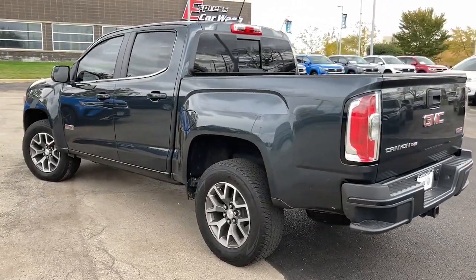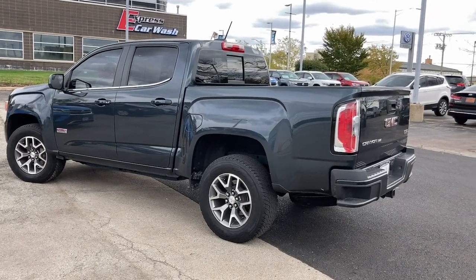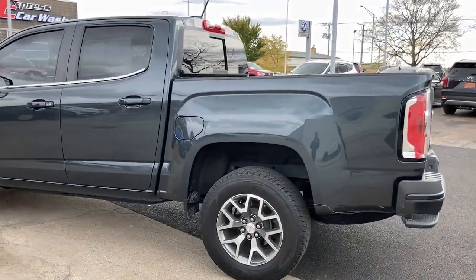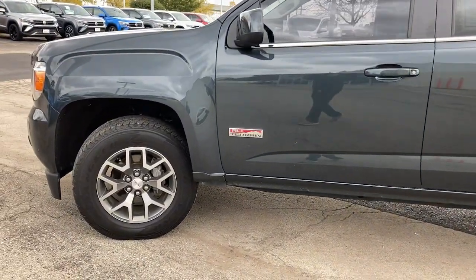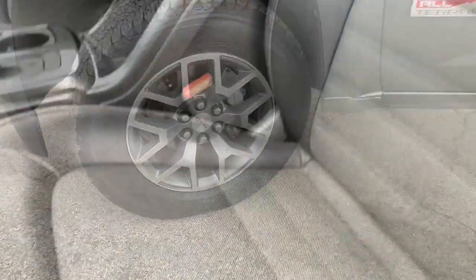Mid-size convenience makes this pickup your go-to in a wide range of settings, and its modern, well-equipped cabin ensures that you're comfortable and connected wherever the road may lead. These are just some of the great options this vehicle comes with.